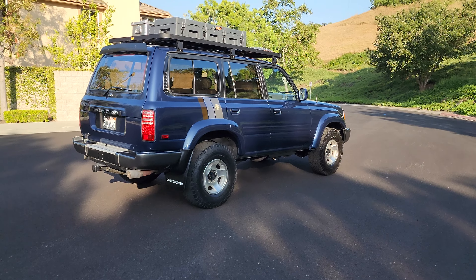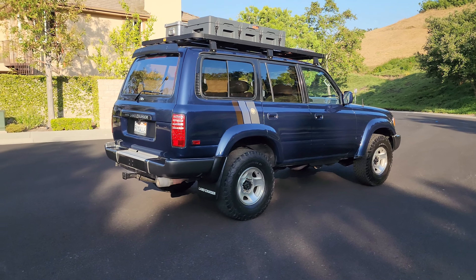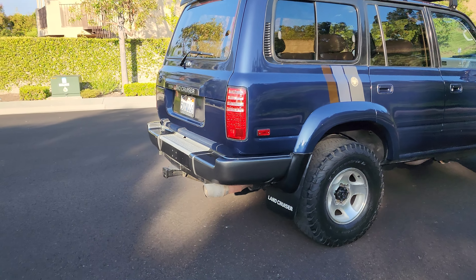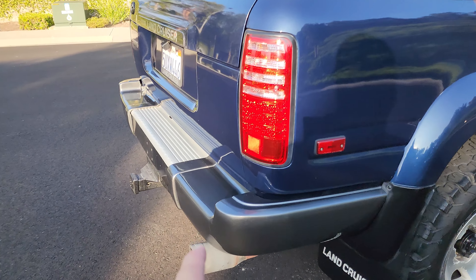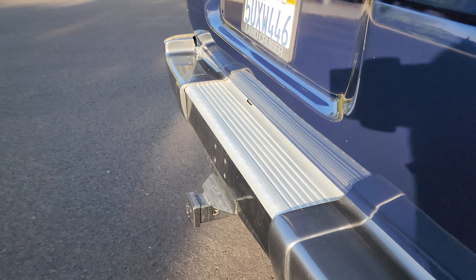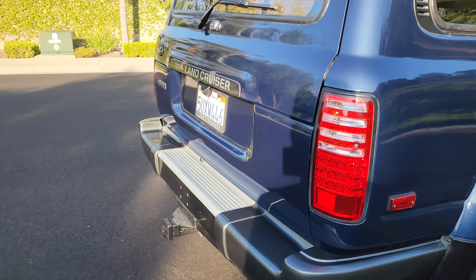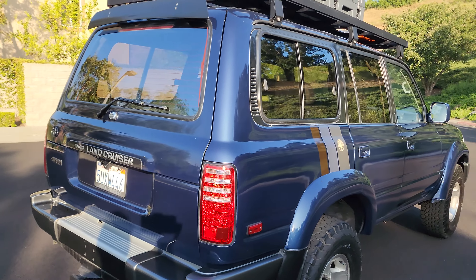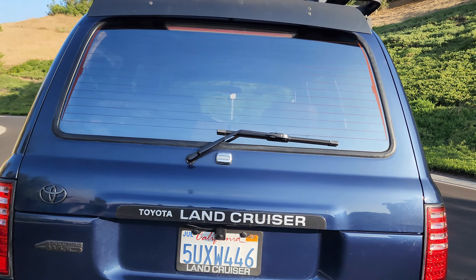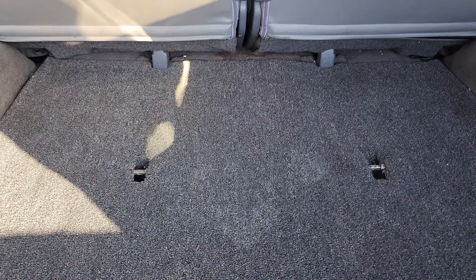One thing a lot of people need to know: this kick plate back here is aluminum — get quadruple-zero steel wool and a good polish and that thing will shine. I was going to do that before the video but the sun would have set and I wouldn't have good lighting. Back here it's got new carpet — really nice, super clean carpet.